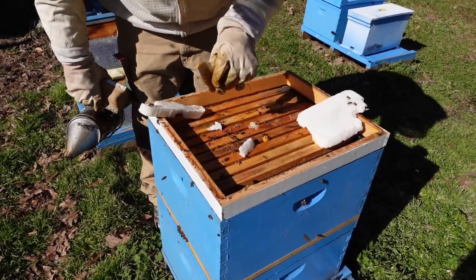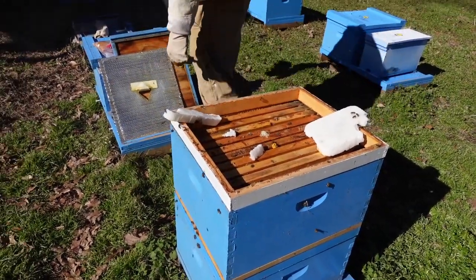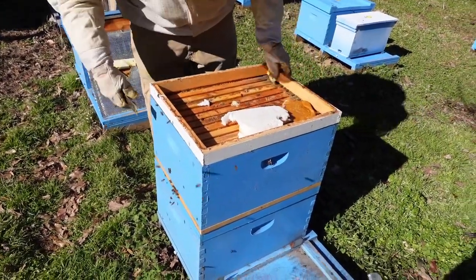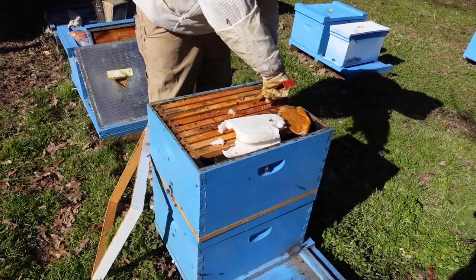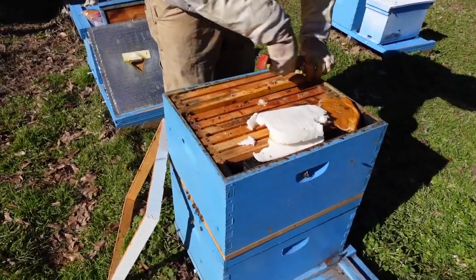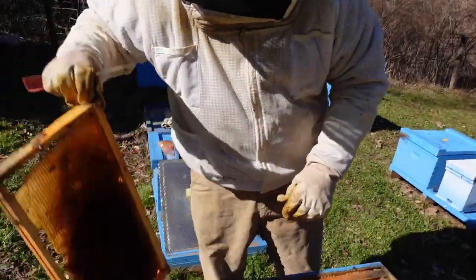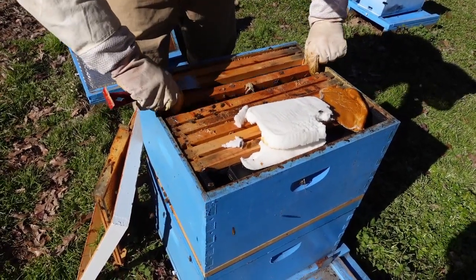This colony is over a double screen board for heat. I want to look down in here to see if they've got any brood started — they may or may not. Ready for it to warm up so these frames will be less stuck. There are no stores in this comb; they blew through the stores rapidly this season with the warm fall weather we had, so that's why we've got the sugar bricks on them.